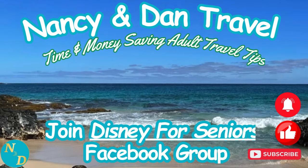Don't forget to like this condensed review and give it a thumbs up, especially if you like this format and want more condensed reviews of Disney resorts from an older adult and seniors' perspective. Thanks for watching — we'll see you next time.